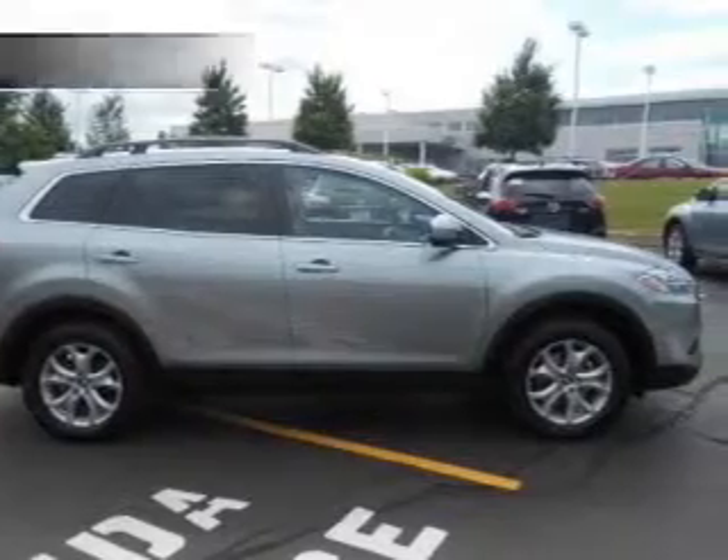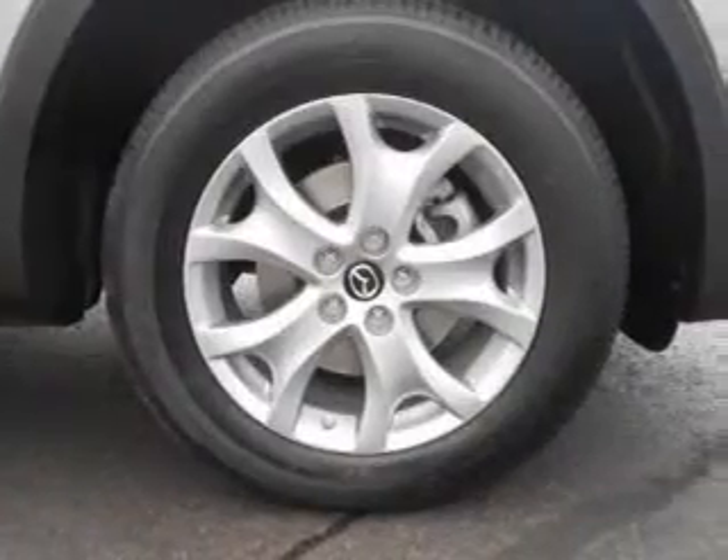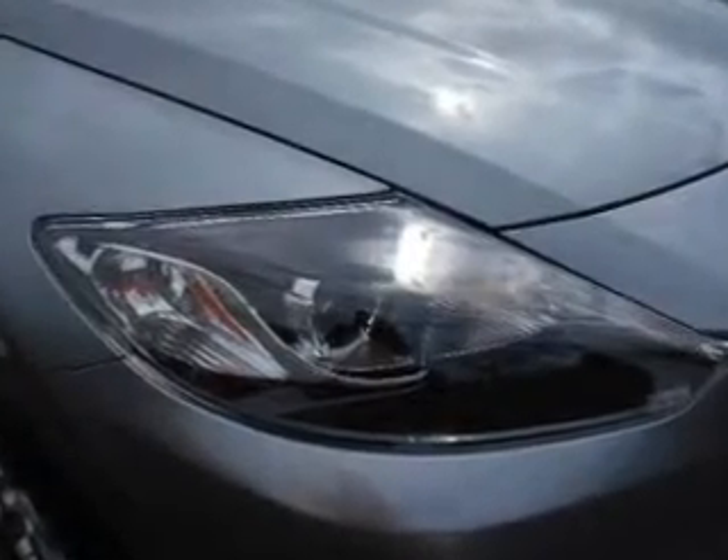There's nothing like a sunroof on a nice day. Plus, enjoy these notable features included in this vehicle: keyless entry, leather seats, power door locks, power windows, cruise control, Bluetooth wireless, and AM/FM stereo with a CD player.